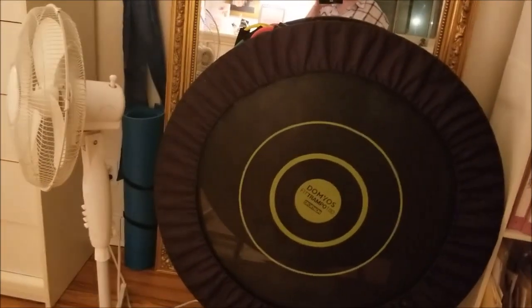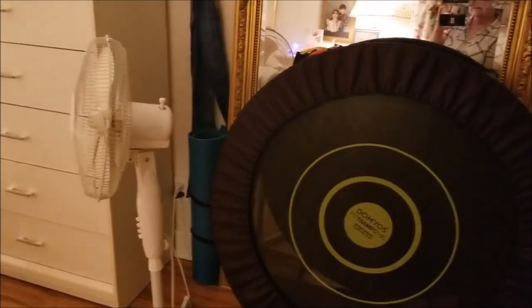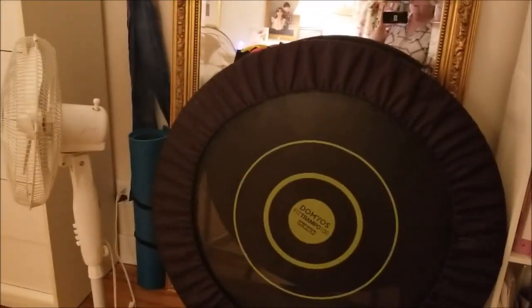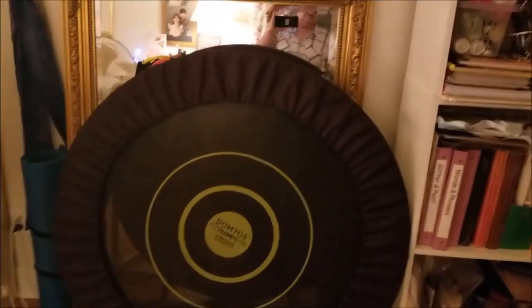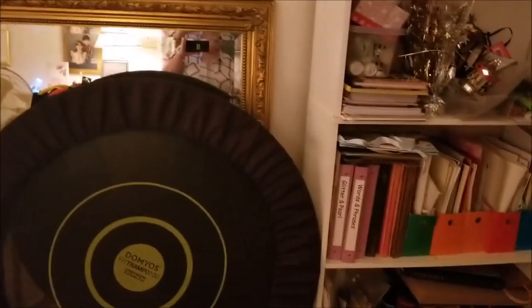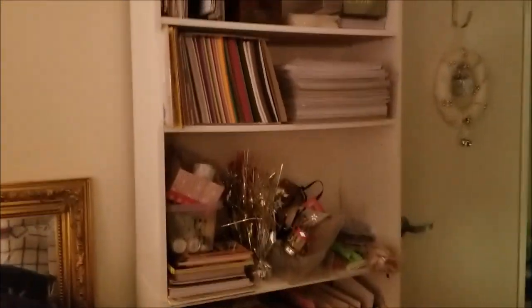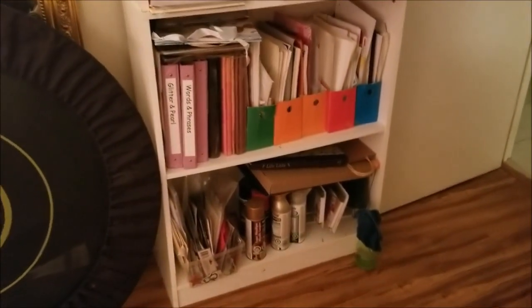I can leave the window open and work out in my room without bothering Mom. Plus it's too hot in the living room and I always have my window open. This is my last shelf of craft stuff and that is going to go.